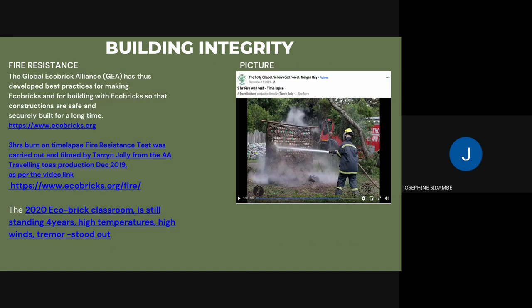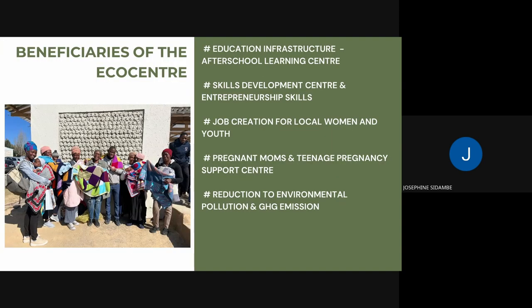Mesh wire can also be used depending on the application. For fire resistance, the Global Eco Brick Alliance website (ecobricks.org) provides guidelines on making compliant eco bricks, and ecobricks.org/fire demonstrates fire resistance testing conducted in South Africa, showing a lead time of 30 minutes to an hour — comparable to conventional building materials. The website provides full details on the integrity of eco brick buildings across all these characteristics.